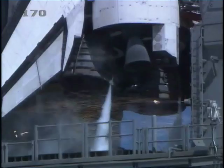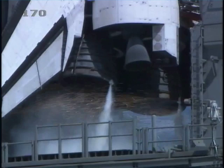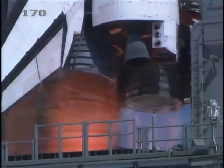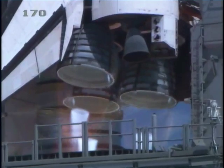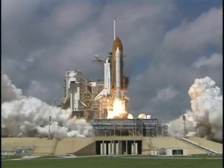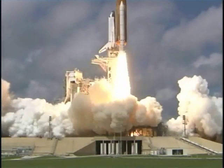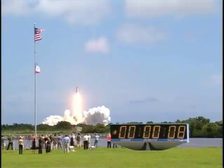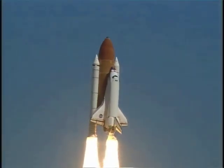20, 10, minus 10, 9, 8, 7, 6, 5, 3 main engines up and burning, 2, 1, and liftoff of space shuttle Atlantis, opening a new chapter in the completion of the International Space Station for the collaboration of nations in space.